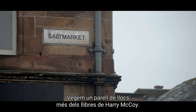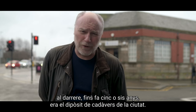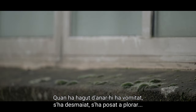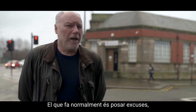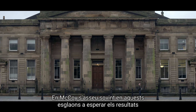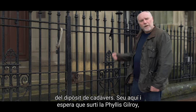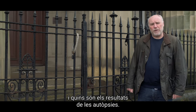We're down in the Saltmarket — the Clyde's just over there, Glasgow Green is there, and that building behind me up until about five or six years ago was the city mortuary, probably the place Harry hates more than anywhere else in Glasgow. When he has to go, he's been sick in it, he's fainted in it, he's started crying in it — anything to avoid the blood and guts. So what he normally does is make his excuses, step out of the mortuary, walk around the corner, and have a seat. Round here is the old High Court of Glasgow, and these steps are where McCoy finds himself sitting most of the time, waiting for Phyllis Gilroy, the chief medical examiner, to come round and tell him the results of the autopsies.